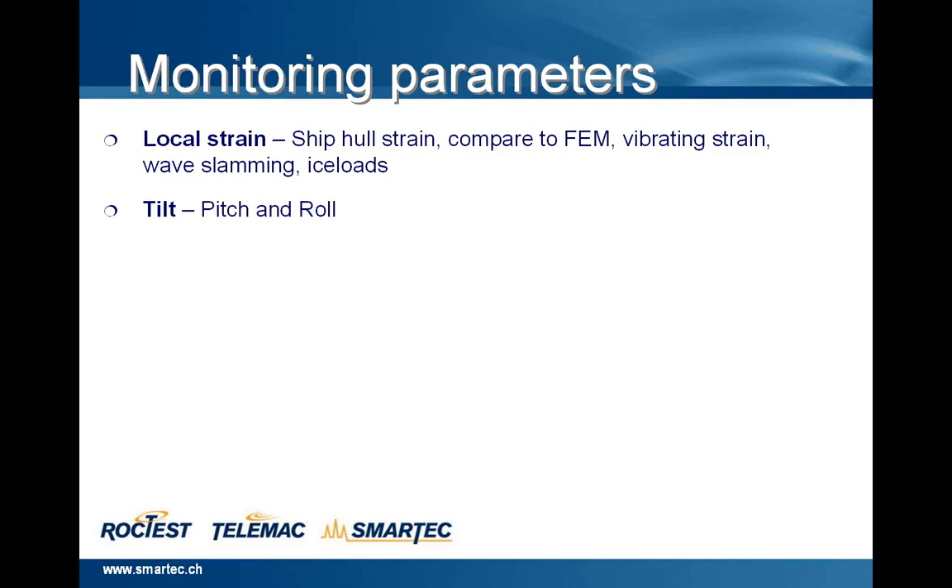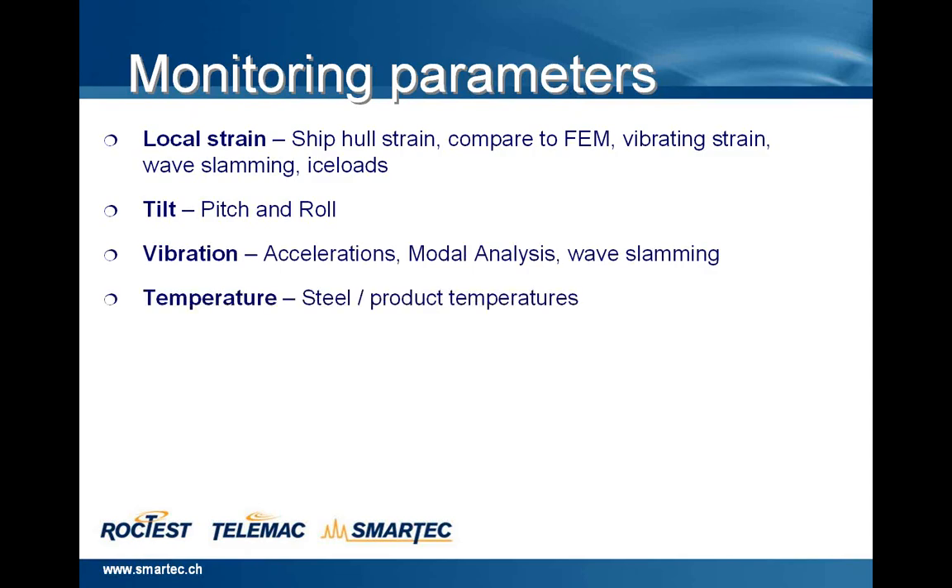Vibration, acceleration, modal analysis, and wave slamming can also be measured. Temperature — temperature of the steel and temperature of the product carried by the ships.